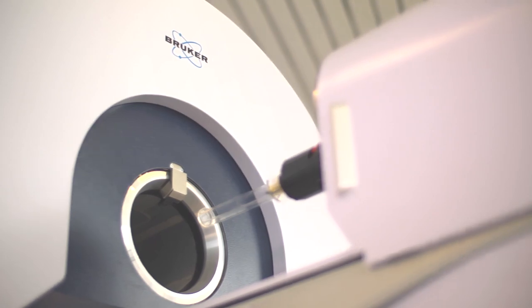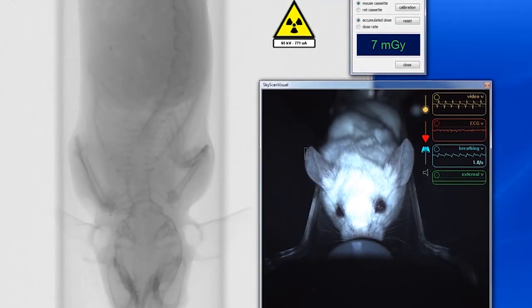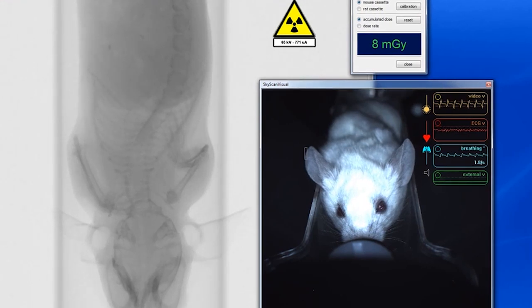The 1278 can be used in a very wide range of applications. In oncology, you can look at tumor development, the effect of drugs on tumors, and the detection of metastasis — following them as they progress throughout the body.